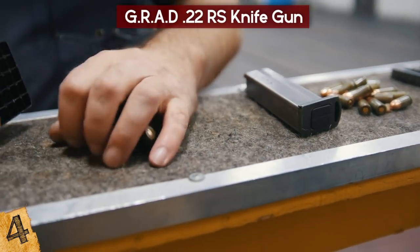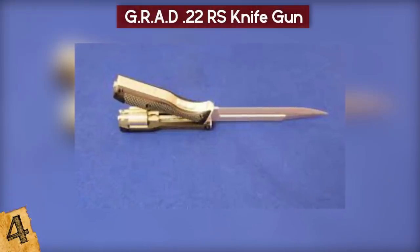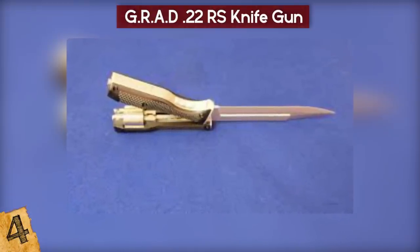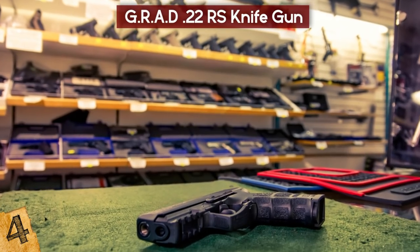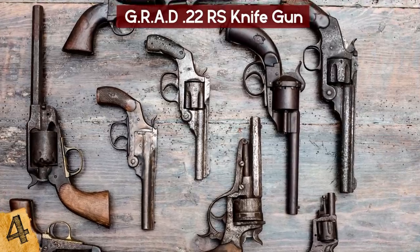The knife and revolver could be separated to allow cleaning and reloading. Various versions of the Grad were made, including a 22-karat gold-plated one. In total, though, fewer than 1,000 made it into the hands of customers, and today they are seen as a rare collector's item.